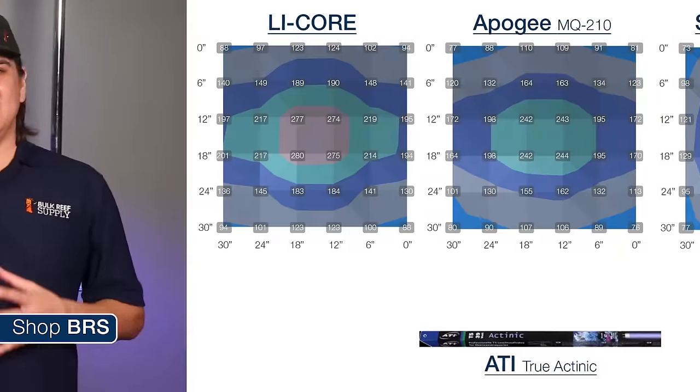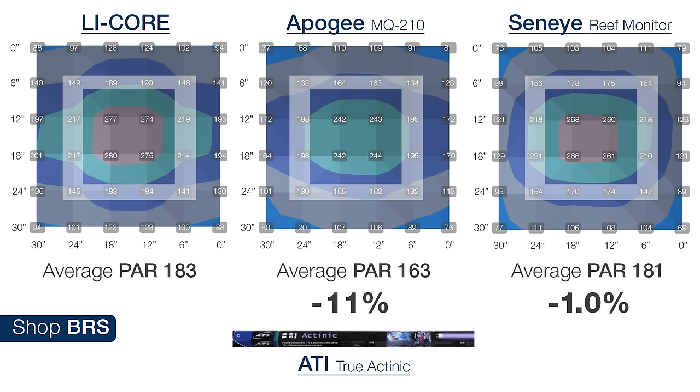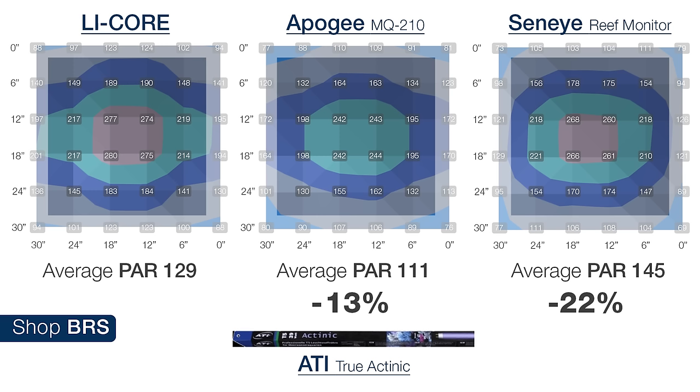Lastly, looking at the ATI Actinic, which represents the extreme blue and violet end of the spectrum: this performed as anticipated. The LICOR reading 276 PAR, the Apogee now hitting its limits in the blue spectrum and reading over 12 percent low, and the Seneye just 4.5 percent low. At 18 inches, the Apogee 11 percent off and the Seneye less than one percent off. At the outer 30-inch portion of the grid, the Apogee 13 percent off and the Seneye 22 percent.